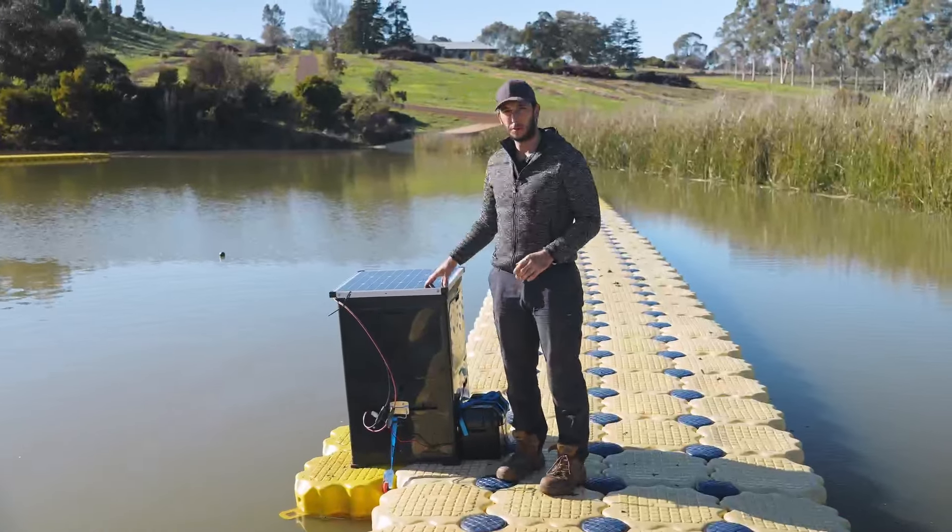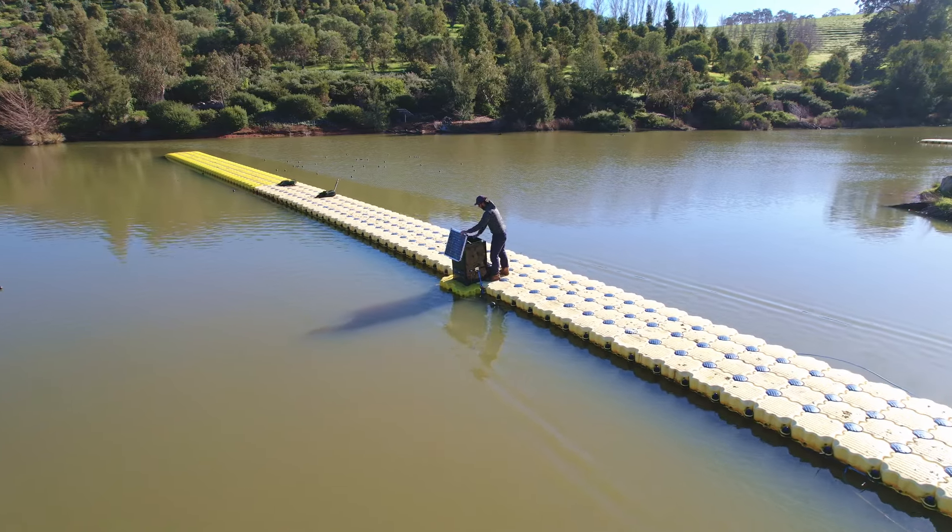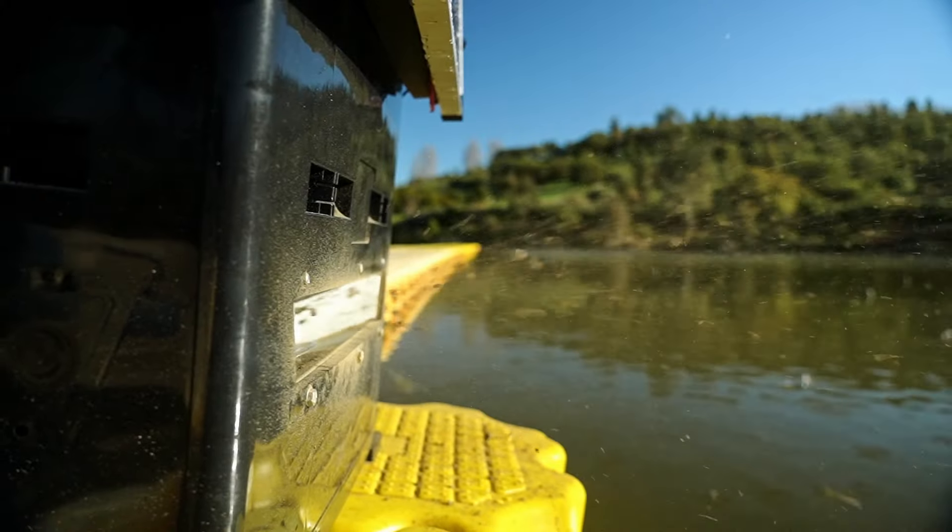With the auto feeders, it's very easy for us. We just have to refill them every two or three weeks, which saves us a lot of time to work on other projects on the dam.